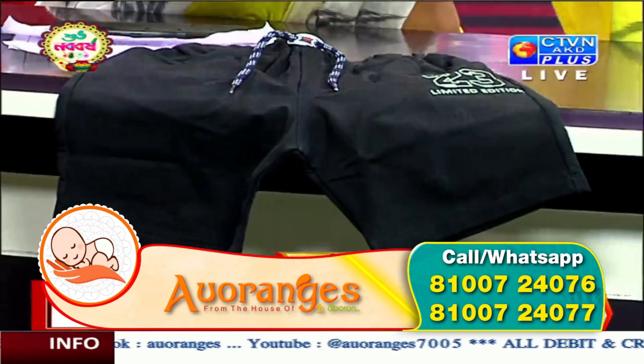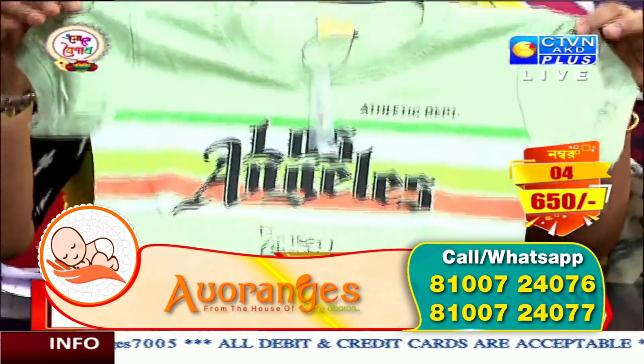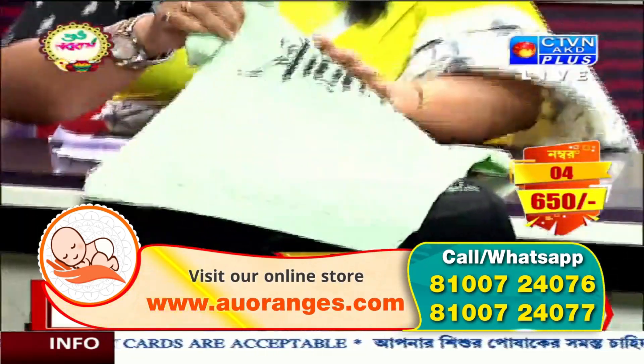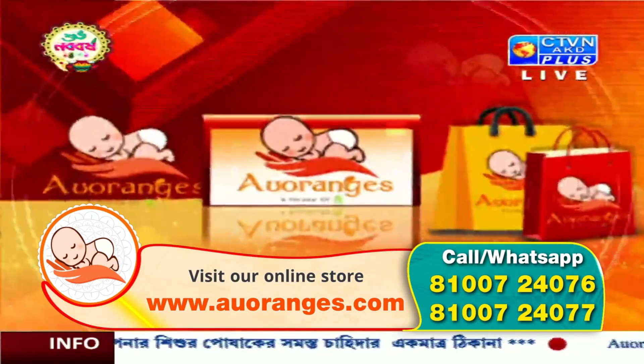Number 4. This is a pesta — light pesta with black. 4 numbers. This size is 4 years to 9 years. Price is 650.